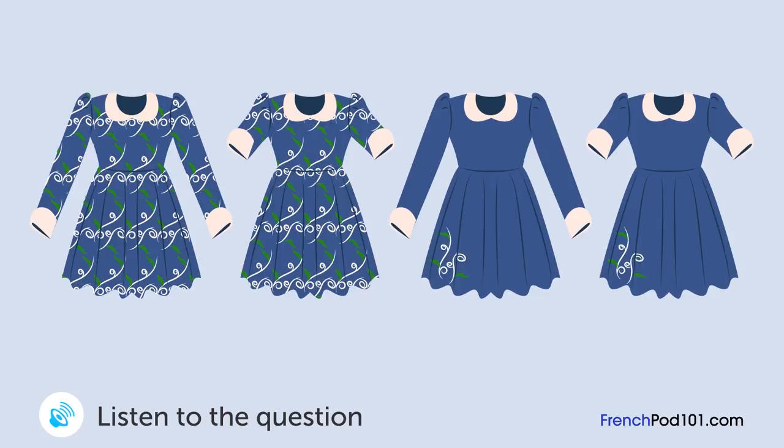Une femme essaie une robe et discute avec le vendeur. Quelle robe va-t-elle acheter? Elle vous met en valeur et vous va très bien. Elle me va, mais j'ai l'habitude de porter des couleurs unies. Je n'ai pas l'habitude de ce genre de motifs. Je trouve que cela vous va bien. Je pense qu'il me faudrait un peu plus de courage pour porter ça. Et pourquoi pas cette robe? Le motif est plutôt discret. Vous avez raison. Je vais essayer celle-ci. Celle-ci me va mieux que l'autre. Est-ce que vous avez la même avec des manches longues? Oui. Très bien, je la prends.